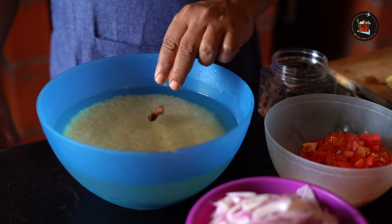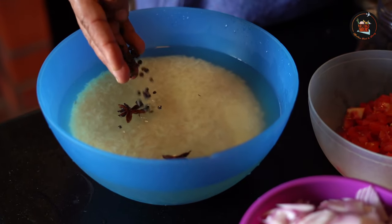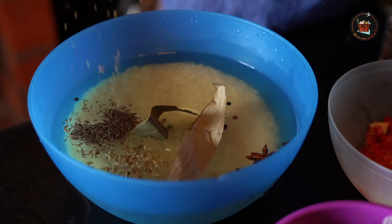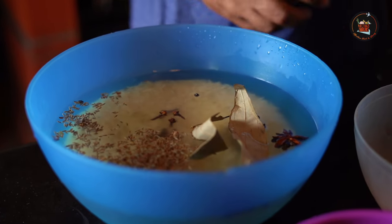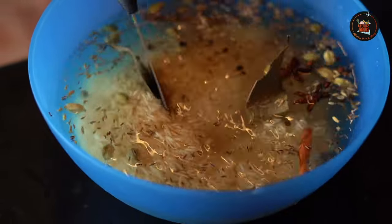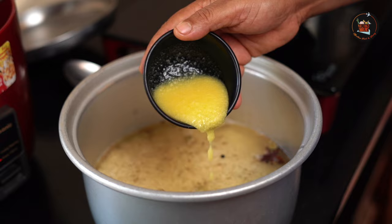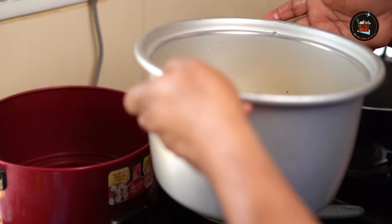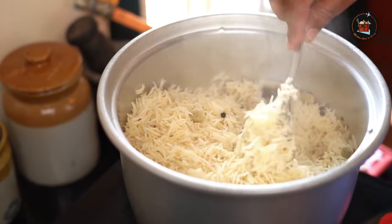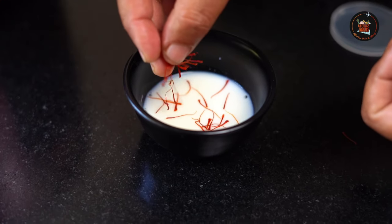In a bowl, add soaked basmati rice — ratio is 3 to 5. Add 2 star anise, 1 teaspoon black peppercorns, 2 bay leaves, 2 teaspoon shahi jeera, 1 teaspoon jeera, 6 cloves, 3 inch cinnamon, and salt. Cook by absorption method in a rice cooker or covered vessel with 2 tablespoon of ghee. Fluff up the rice gently with a fork and set aside. Add saffron to 2 tablespoon of milk and set aside.